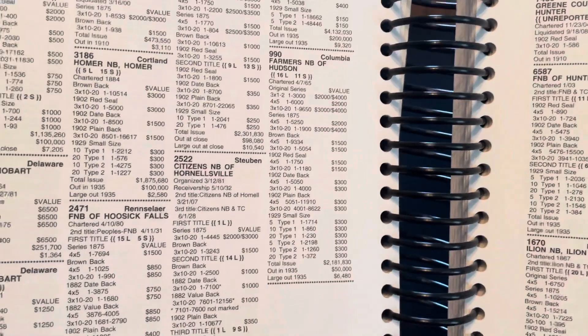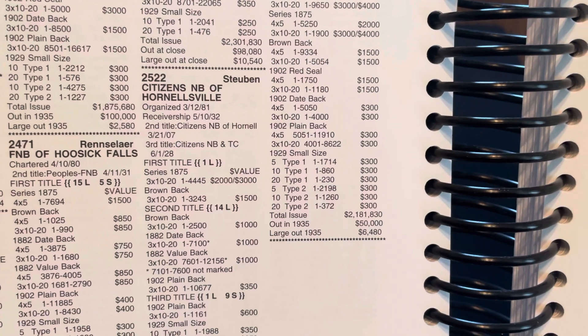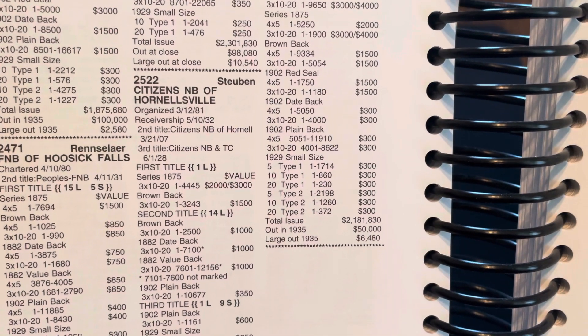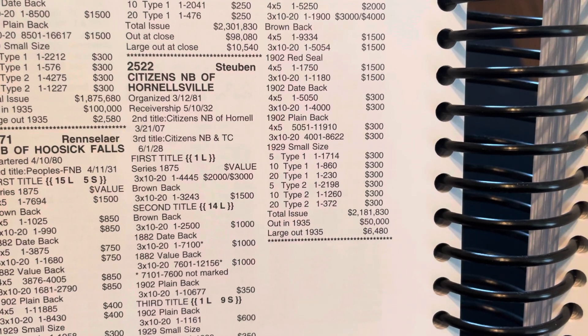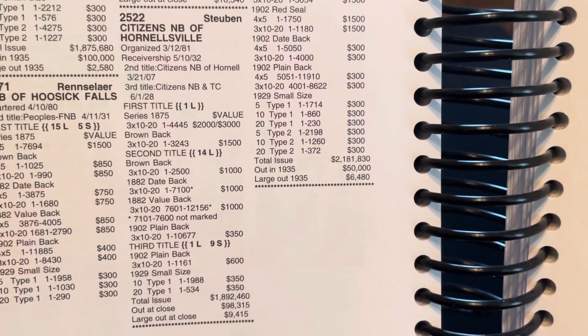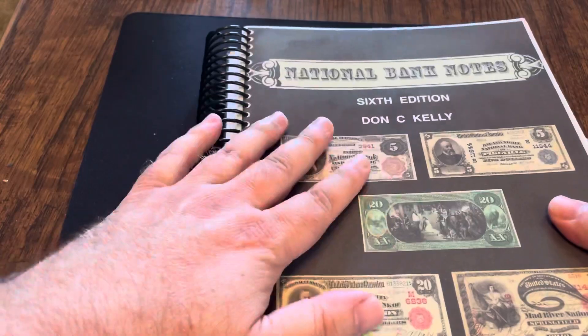Some other things: if the bank had different titles — like the Citizens National Bank of Hornville — you will see that if there are different titles, it lists a second title and a third title, such as Citizens NB of NTC. It gets into the specifics of every single detail of every one of these banks. The amount of information here is stunning.